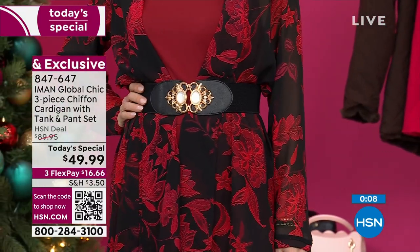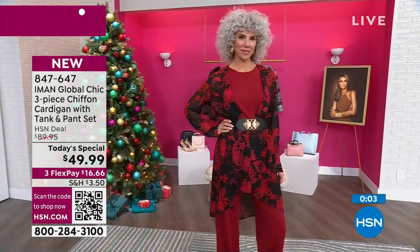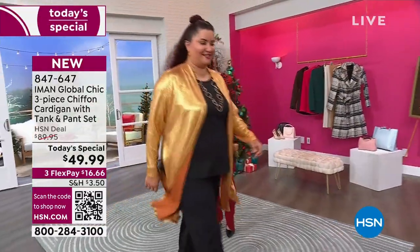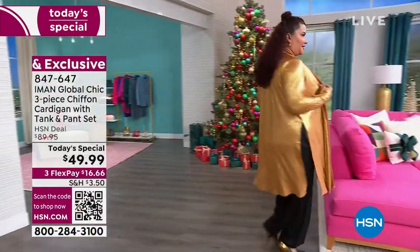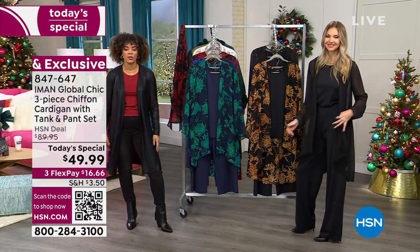Even if you're wearing all three pieces together, you can still change it up — whether you throw a belt over the topper or under the topper. You can tuck the tank, you can leave the tank out, you can tie it in the front the way that Ingrid had it. There are so many different ways to play with all three pieces together, not to mention breaking it up and wearing it with all the other pieces in your wardrobe. You can wear it together, you can break it up — you look good and feel good for the holiday season.